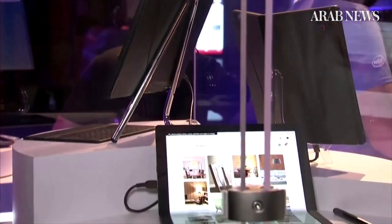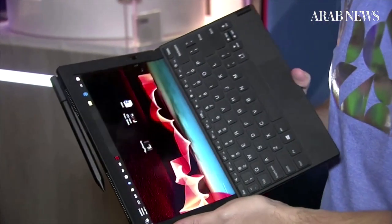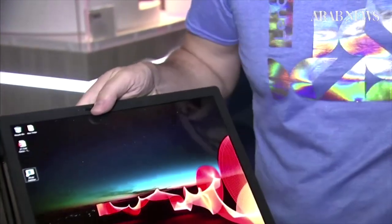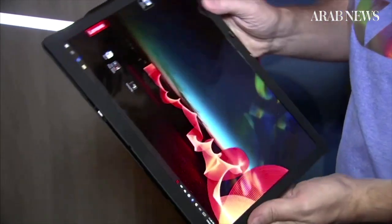Then there's the world's first foldable Windows machine. Lenovo pioneered the ThinkPad X1 — a desktop computer, laptop, and tablet all in one. The company's segment manager Mike Rip explains how the gadget folds.